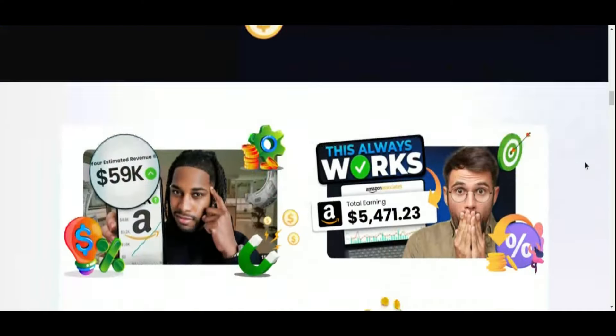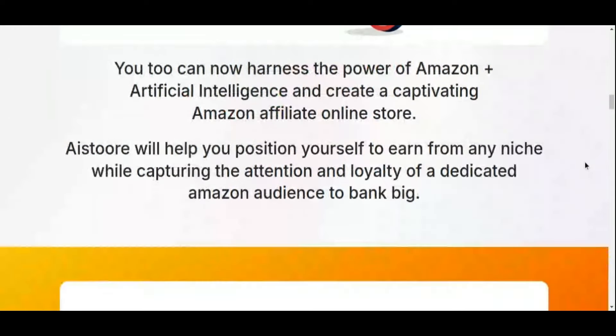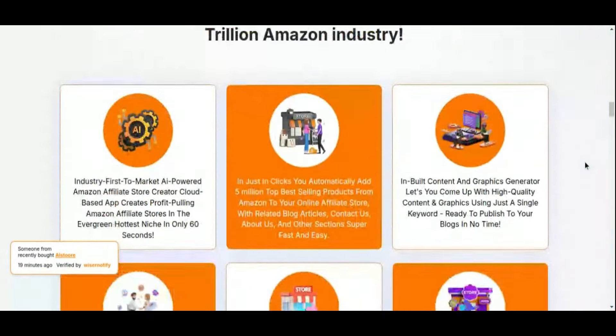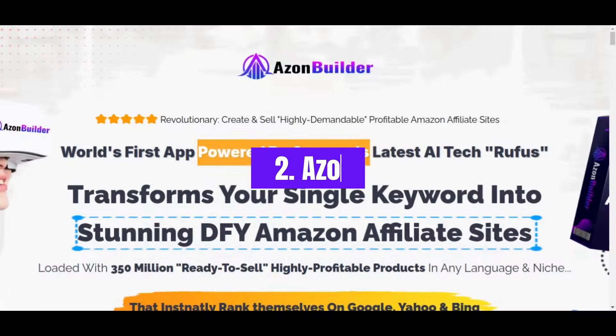As online shopping continues to grow, AI Store positions itself as a smart, scalable choice for anyone wanting to dive into the Amazon affiliate market and earn passive income from anywhere in the world. So, if you're ready to start an Amazon store with minimal effort and high earning potential, AI Store could be just the tool you need.